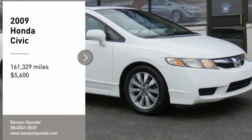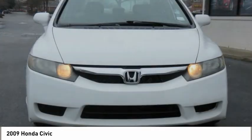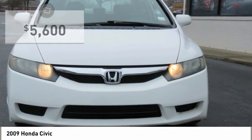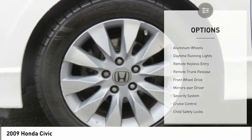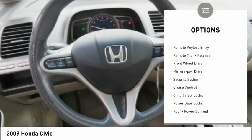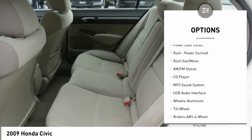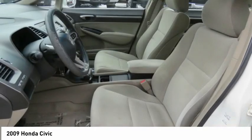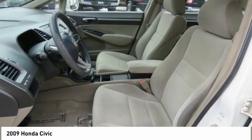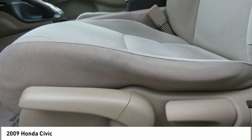Come test drive the 2009 Honda Civic — practical, awesome gas mileage, incredibly reliable, and priced below $10,000. Here are some of this vehicle's great options: aluminum wheels, daytime running lights, remote keyless entry, remote trunk release, FWD mirror memory, security system, cruise control, child safety locks, and power door locks. This vehicle offers reliability and good looks at a great price, so come in and take a test drive today.